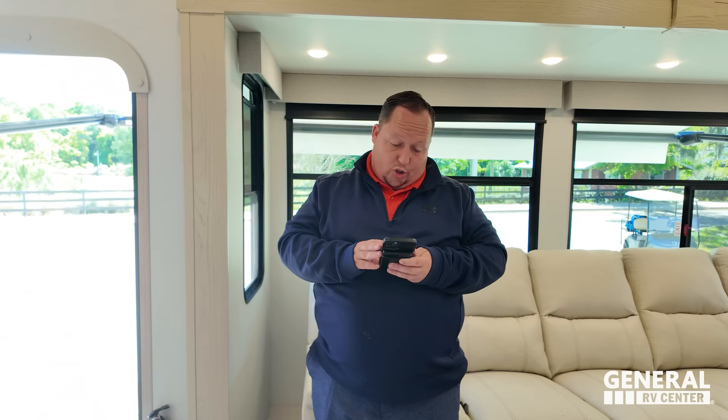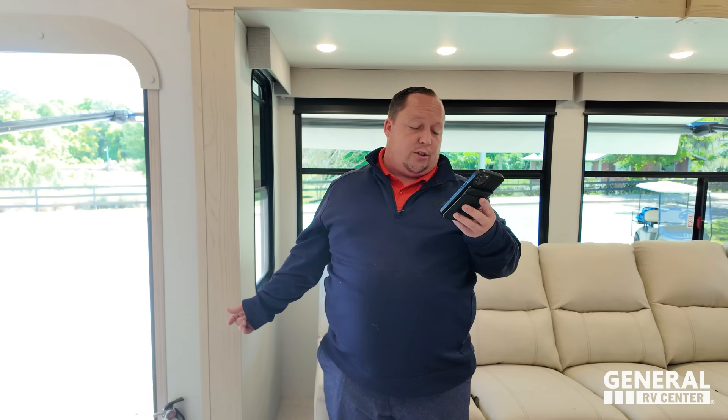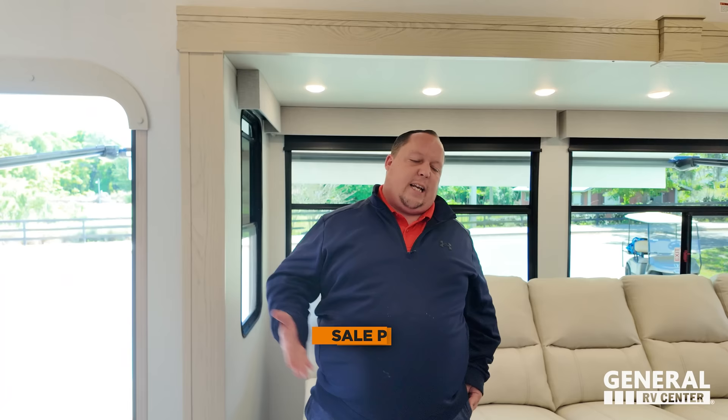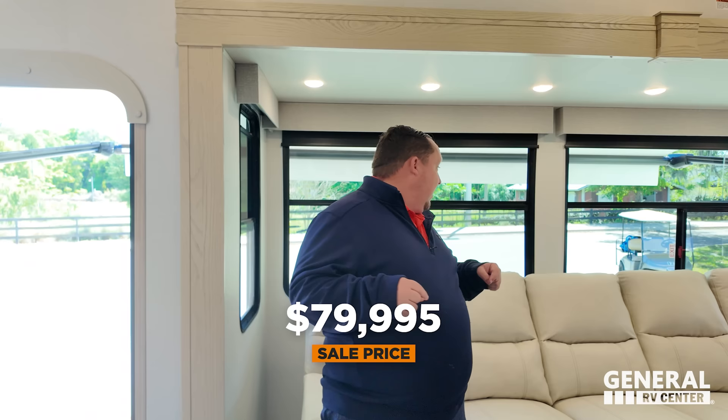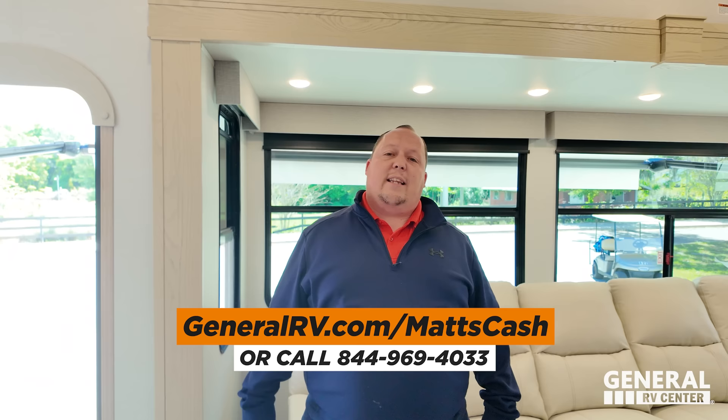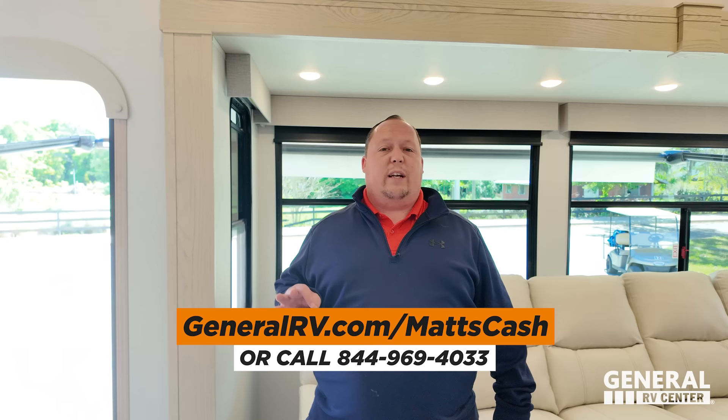It's now time for the MSRP. The MSRP on stock number 300851 in our Salt Lake City, Utah store is $106,536. That is MSRP — and we can get everybody a little bit of a better price than that. All you've got to do is go to generalrv.com/mattscash, linked in the YouTube description below, or call 844-969-4033 to get the absolute best price in America.